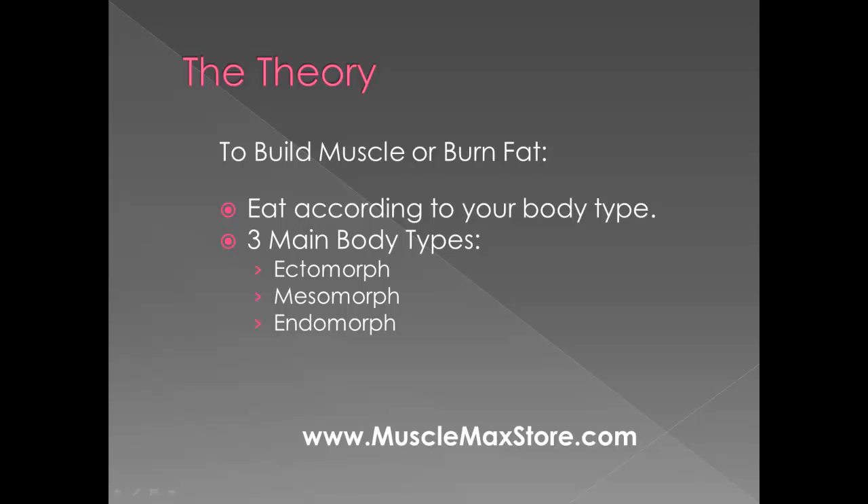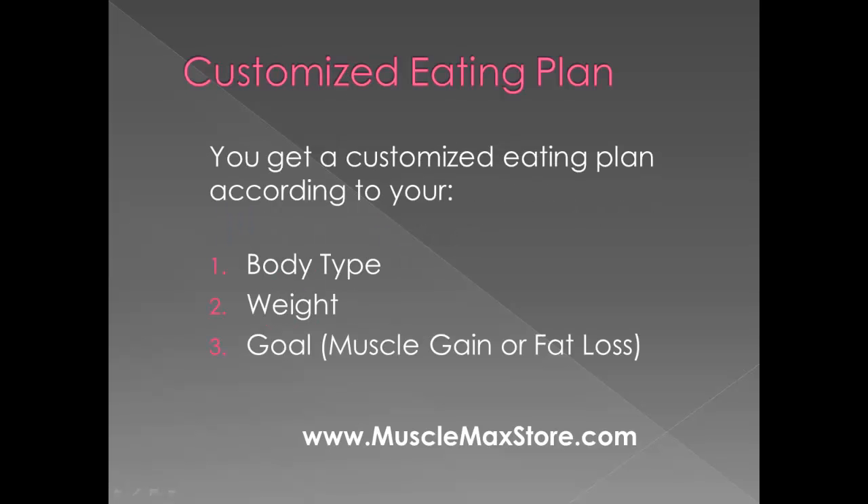The Muscle Maximizer actually addresses all subtypes and main types as well. What you get with Muscle Maximizer is a customized plan according to your body type, your weight, and your goal. So this program is for anyone who's looking to gain muscle or burn fat.